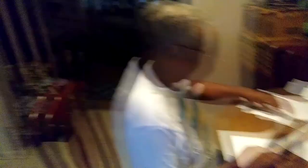Thank you, Mr. Baker, for showing us a little bit of your artwork today. We appreciate it. You're welcome. Thank you. We'll take care. Bye-bye.